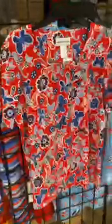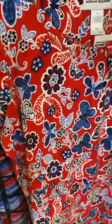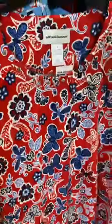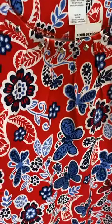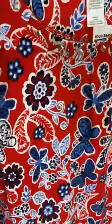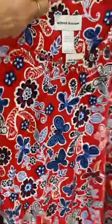Another option from Alfred Dunner in red, white, and blue. This doesn't necessarily scream Fourth of July — just a great print with a fun vibrant red background. We've got navy, white, and a nice denim blue color, with a fun butterfly print and floral mixed in, plus a touch of paisley. There's some seaming here, kind of a starburst-type seaming, and a little bit of gems across the neckline.